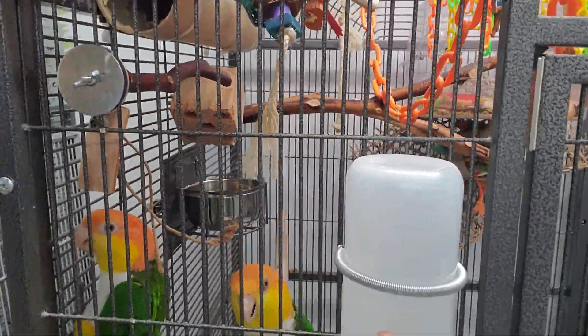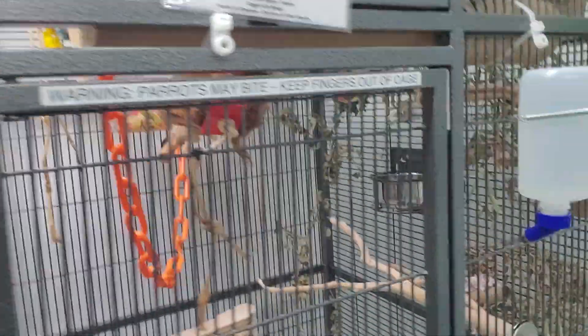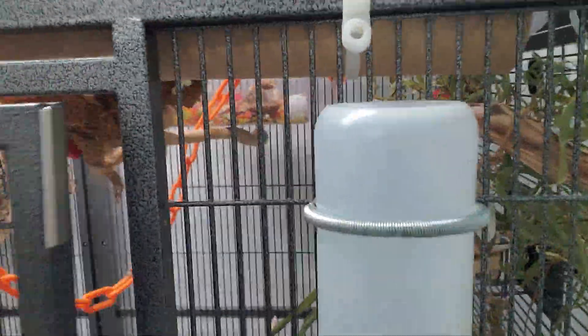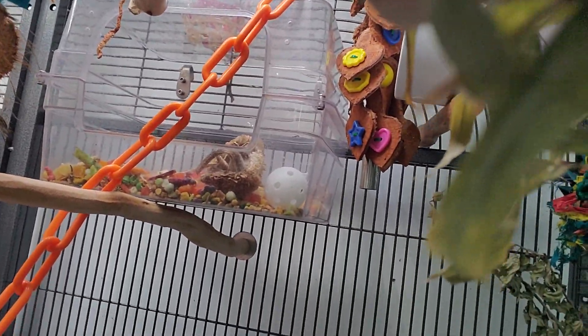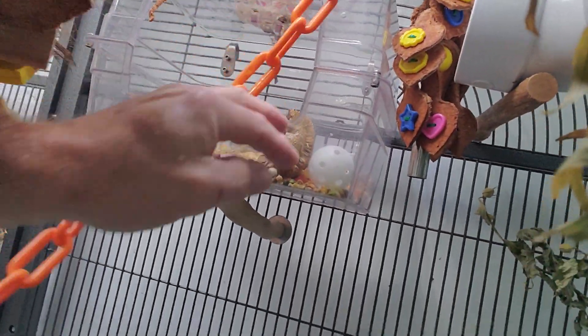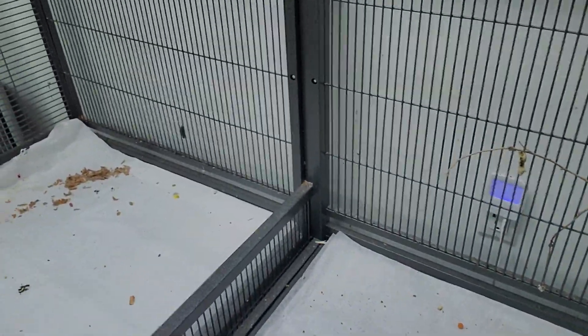All of the cages have water bottles on the outside and water bowls inside. We use food bins that are actually bath bins you can buy on Amazon. They're made for baths, but they keep the food waste down — so if the birds don't throw the food out, we don't lose as much to waste.